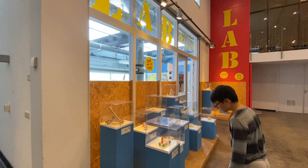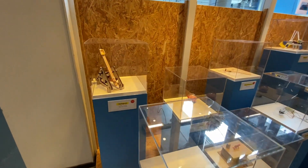It's definitely the place for your little science enthusiast, and our boys for sure.